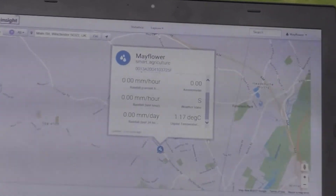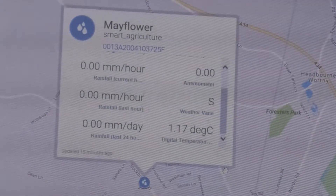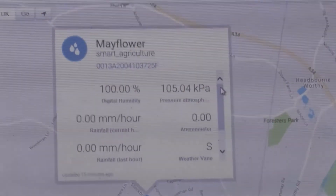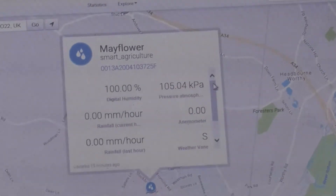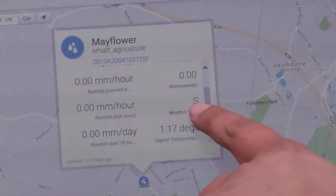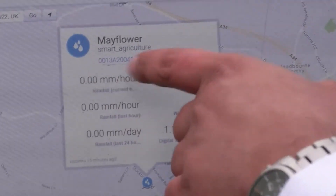At that point, that information is available for the winter service delivery team. They can look at the data, analyse it, and decide either to send out the grit lorries or not. We're getting some very good data back from the sensors and feeding it to our ops team, so they're able to make better decisions about whether the roads need gritting and when they need gritting.